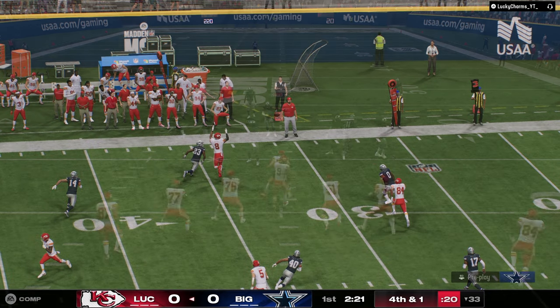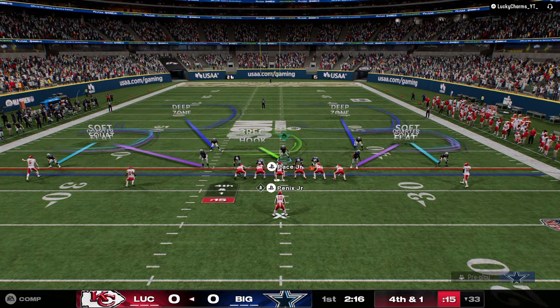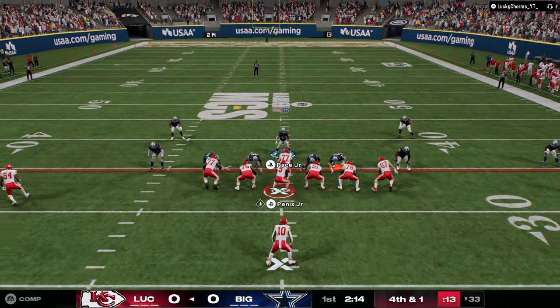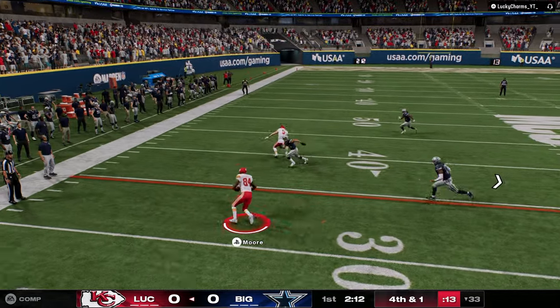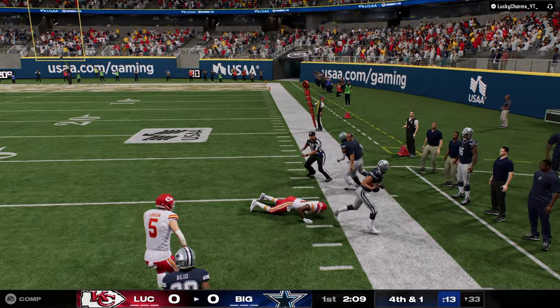I was going to do it at Dollar, but I think it's better at 6-1. It plays everything really well. You also get a lot of fumbles when you run 6-1 — that's another reason to run it.